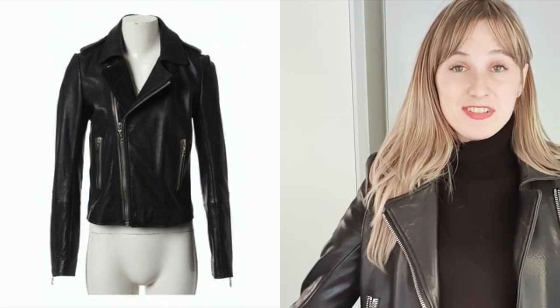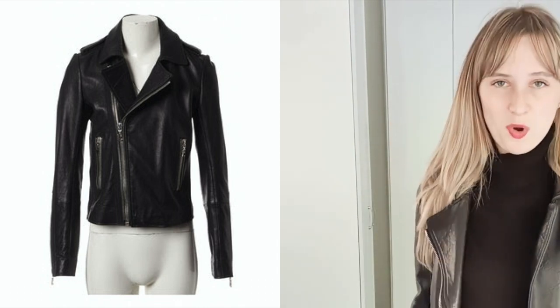The easiest way to go from looking classic to looking cool? That would be a leather jacket. I got this leather jacket recently and I'm really happy with it — it fits great, it's good quality. And if you're looking to invest in a leather jacket yourself, you might be wondering things like which brand to get, how much money to spend, and which features to look for.